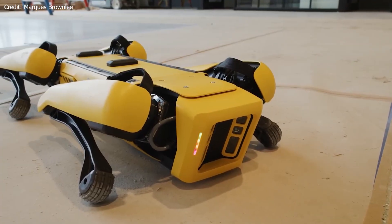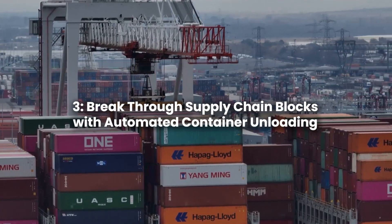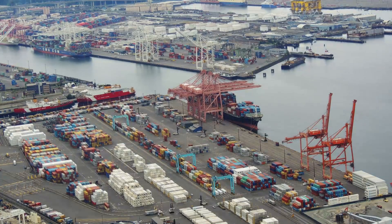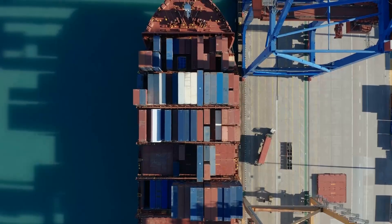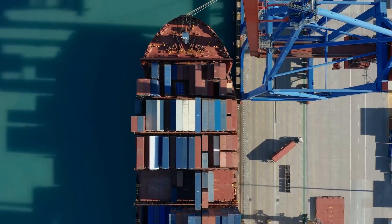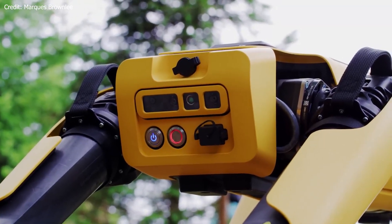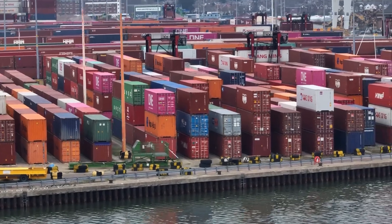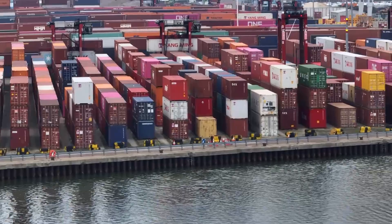Now let's unveil the third incredible feature of Spot. Number 3: Breakthrough Supply Chain with Automated Container Unloading. In a world where supply chain disruptions have become increasingly common, automated container unloading with Spot can help alleviate bottlenecks and create safer working conditions. Labor shortages and the overwhelming volume of shipping containers at ports have led to delays and strained resources. Boston Dynamics is here with Stretch, an autonomous case-handling robot designed to revolutionize warehouse and port operations.